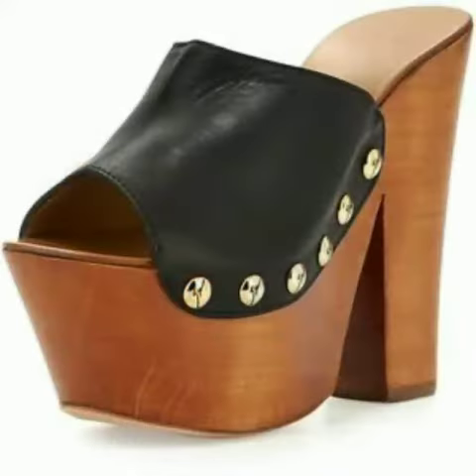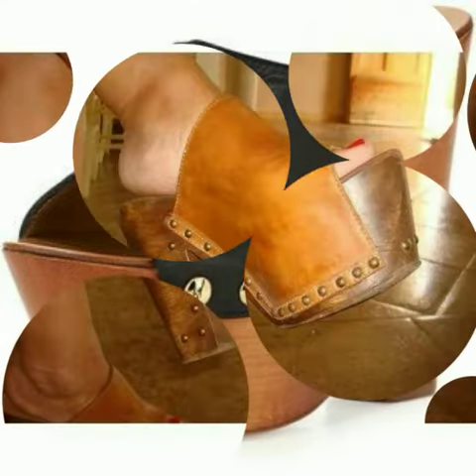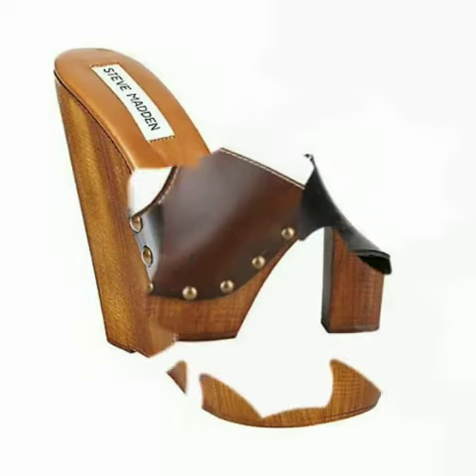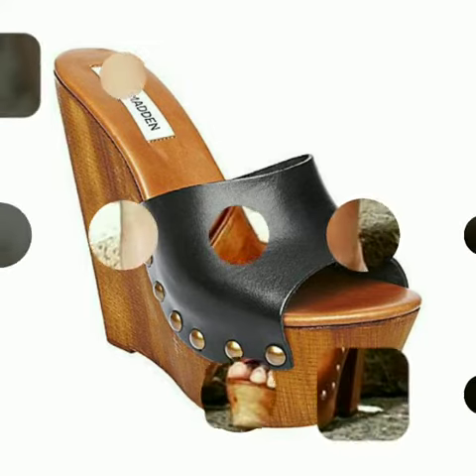My dear friends, now I will tell you the websites from where you can buy these shoes online. You can buy these shoes from amazon.com, etsy.com, and aliexpress.com. All these websites are very famous and you can buy all the latest variety of fashion.